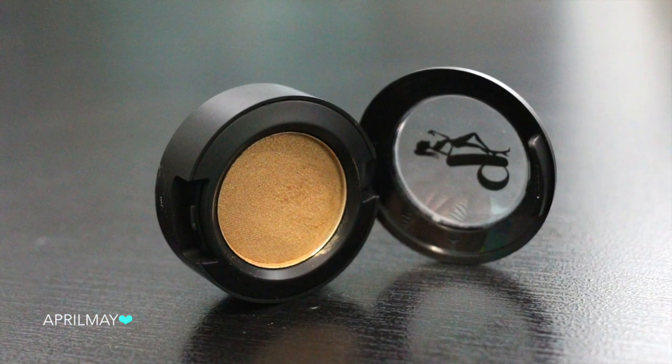Lastly is another product from Be a Bombshell — an eyeshadow in the shade Risky Business. It's a really nice coppery nude shade. This would look amazing as an all-over-the-lid look because it's close to my skin tone but adds a nice bit of sheen, which is a really nice look for summer — keeping it natural and neutral but still adding a little pop. And paired with the Blue Steel eyeliner on the lower lash line — oh yeah, I should definitely try that!